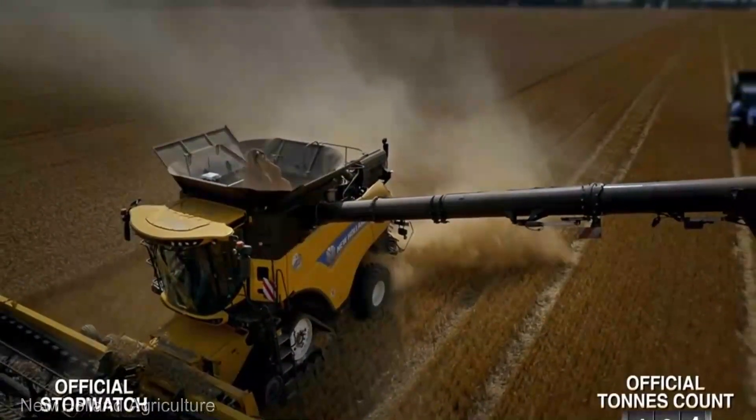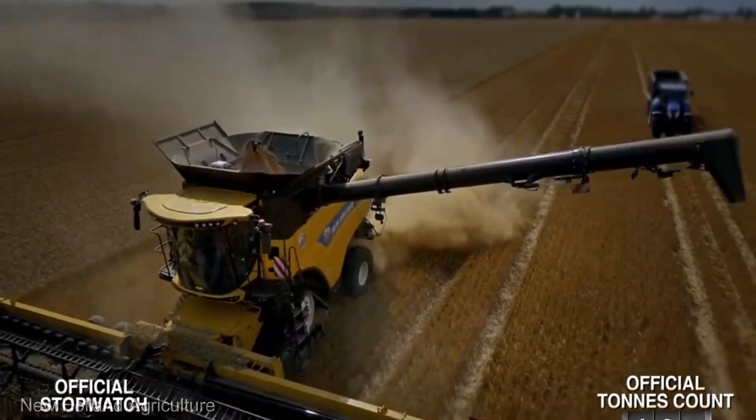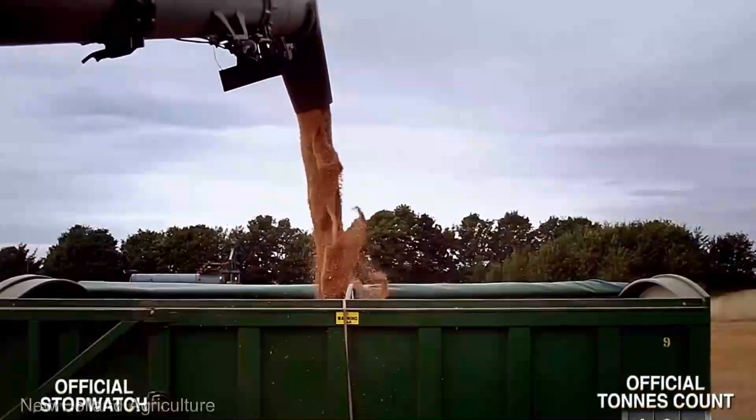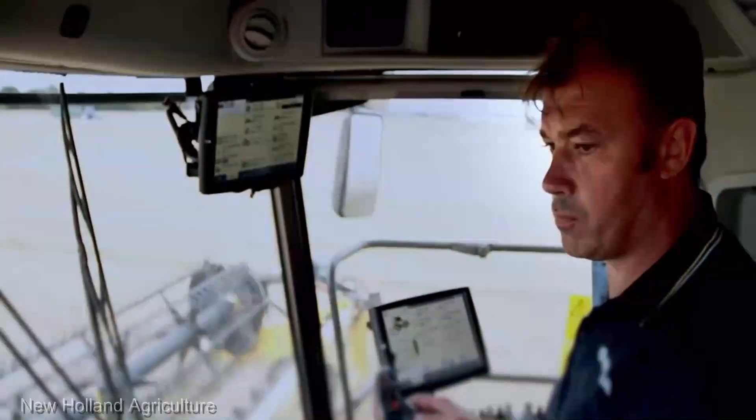So there you have it — the New Holland CR-10 90 Combine, a true titan in the world of modern farming. Yes, it comes with a price, but when you witness the monumental leap in efficiency and productivity, you'll know it's an investment.